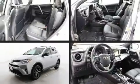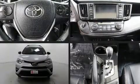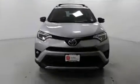Step into the 2016 Toyota RAV4. With just over 25,000 miles on the odometer, this four-door sport utility vehicle prioritizes comfort, safety, and convenience.